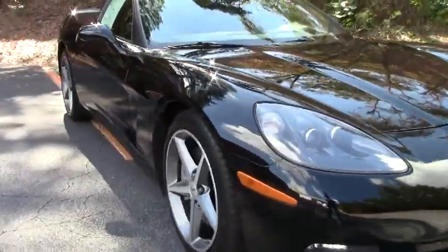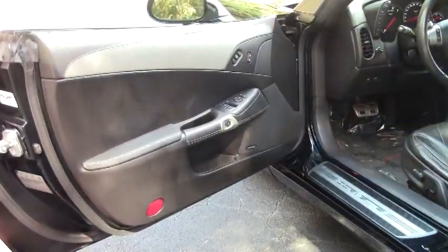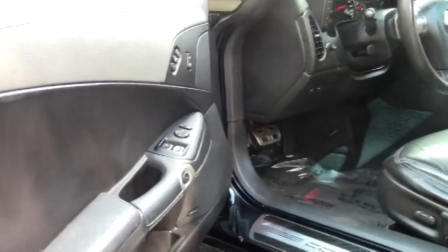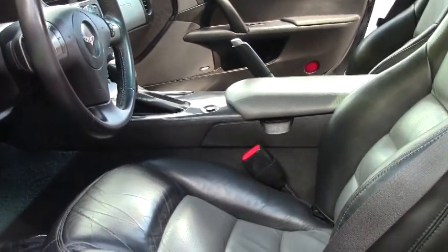Really, less than 40,000 miles — the car has barely broken in. Going back to the 4LT package: when this option was new when the car was built, it was a nearly $10,000 option package.